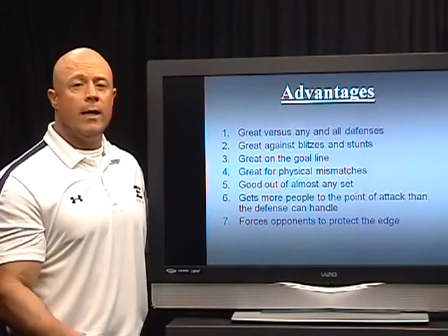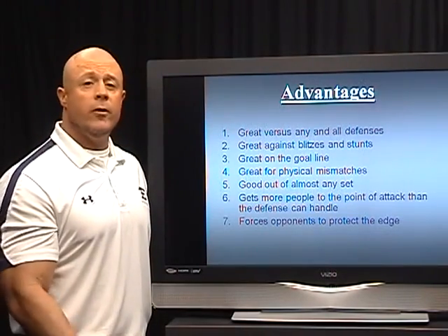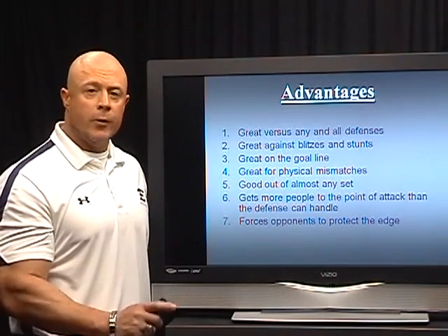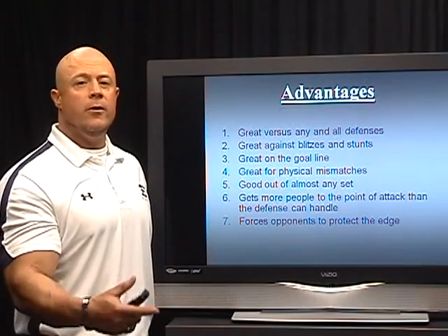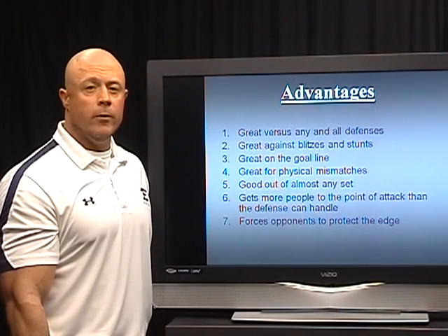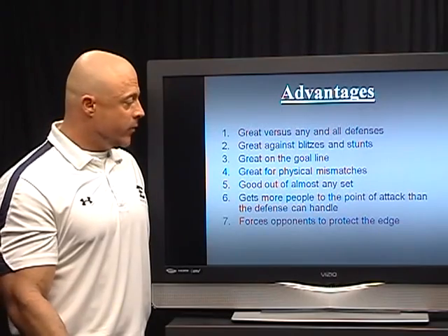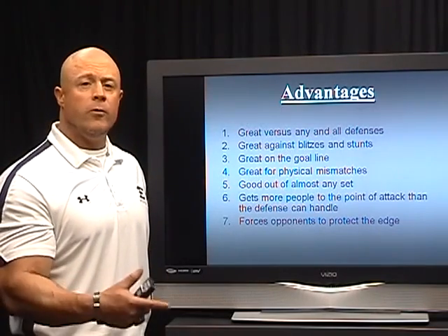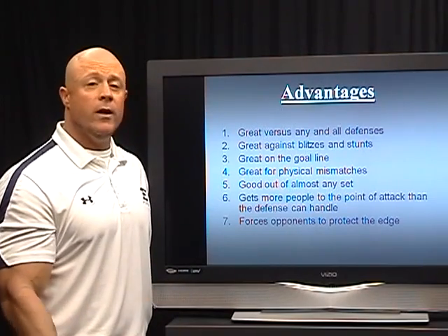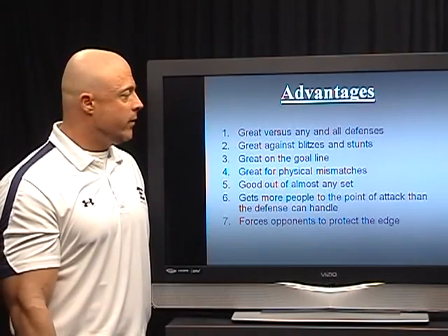It's good out of almost any set — we like our double wing, our I, our T, and all that type of stuff, but most of these plays can be run out of any set. It gets more people to the point of attack than the defense can handle: if you get three or four guys out on the perimeter and they usually have one or two at most doing contain or outside support, you're really putting the defense in trouble. It forces opponents to protect the edge and play physical, but really what it does is ensure they always have one or two guys ready to contain, which weakens the inside of their defense.